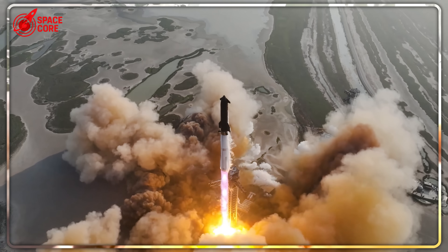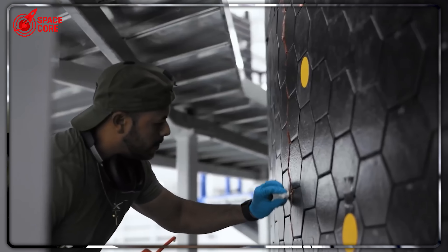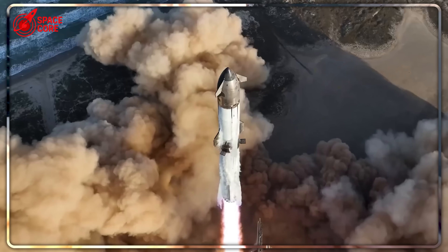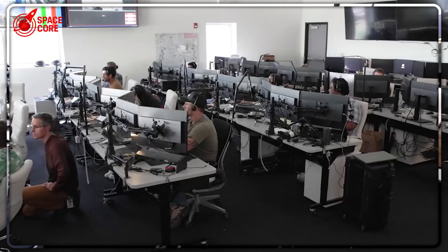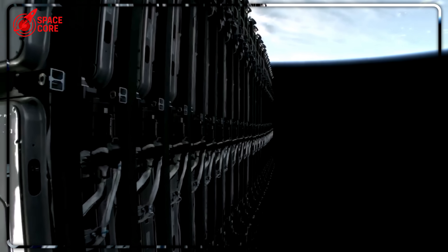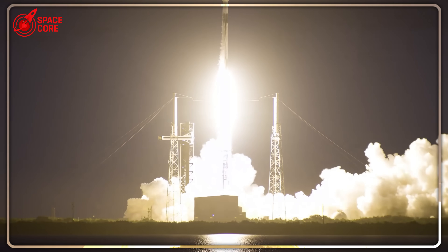When Tori Bruno, CEO of United Launch Alliance, first saw Raptor 3 photos, he publicly stated it couldn't be real — it looked too advanced to actually work. Other rocket companies are now years behind in development. Blue Origin's BE-4 engine produces 550,000 pounds of thrust, which is impressive until you realize Raptor 3 generates 560,000 pounds while being significantly lighter and more efficient. The gap is widening, not closing.